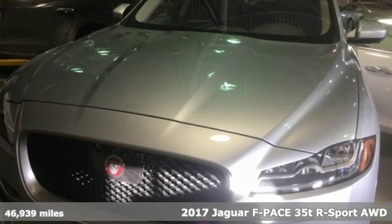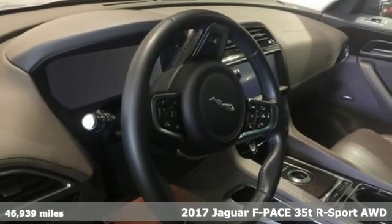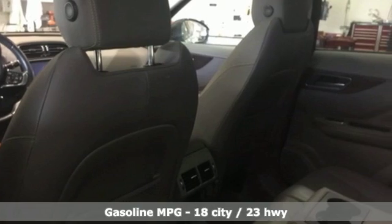It's a 2017 Jaguar F-Pace. Jaguar builds comfort, sophistication, and performance into every standout design. And get ready for an impressive combination of features.